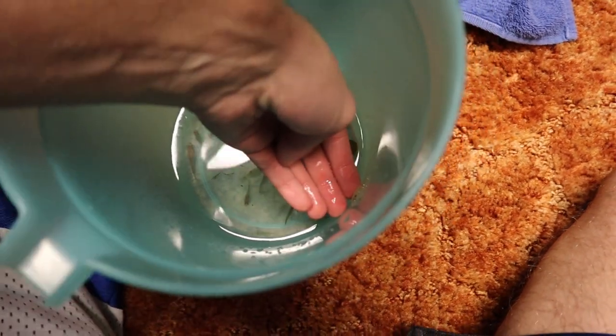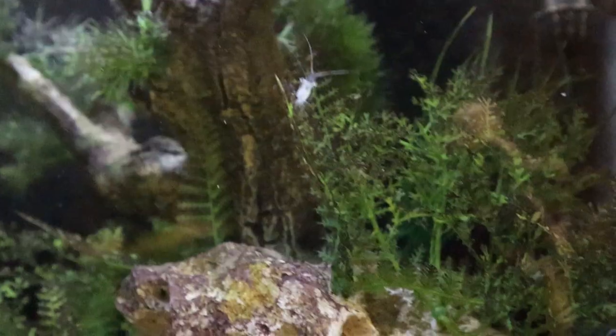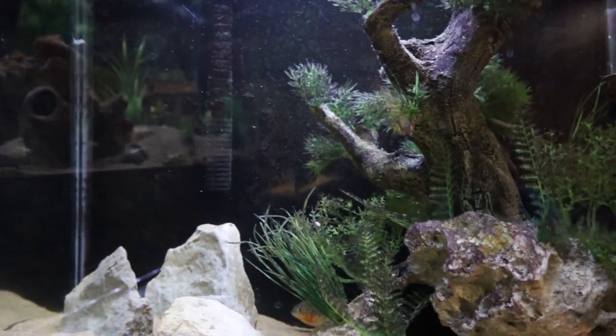I'm excited for the ghost shrimp - these shrimp can be pretty quick so let's see if the piranhas can catch one. One of the ghost shrimp literally just jumped and stuck onto the side of the pitcher. Got him in my hand and dropping him into the tank - he swims down to the bottom. Dropped in another handful to see if that makes them easier to spot.